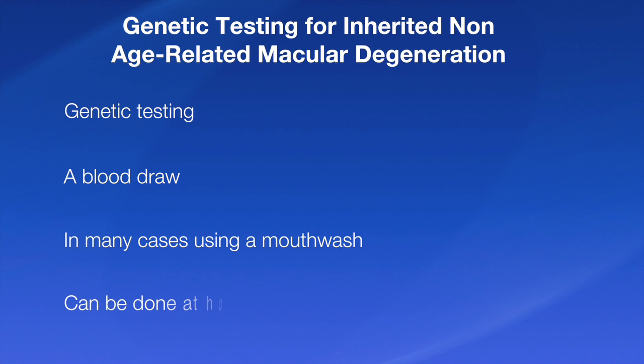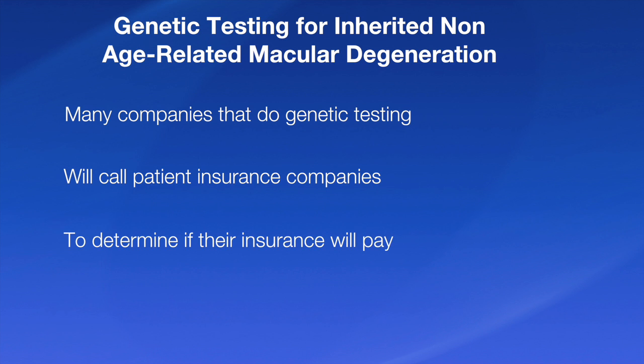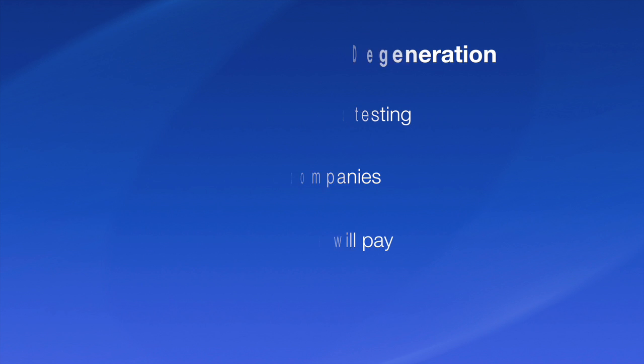It can be done at home if the patient desires. So it strikes me that we could replace electrophysiologic testing using genetic testing. Many of these companies that now do genetic testing will actually call the patients' insurance companies to determine whether insurance will pay, and many times insurance companies will pay for this. So in most cases, patients are finding that their out-of-pocket expense is actually pretty limited.